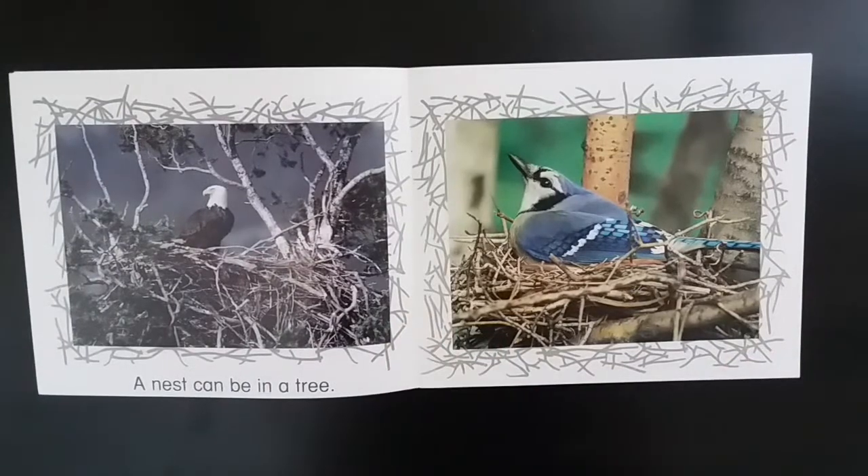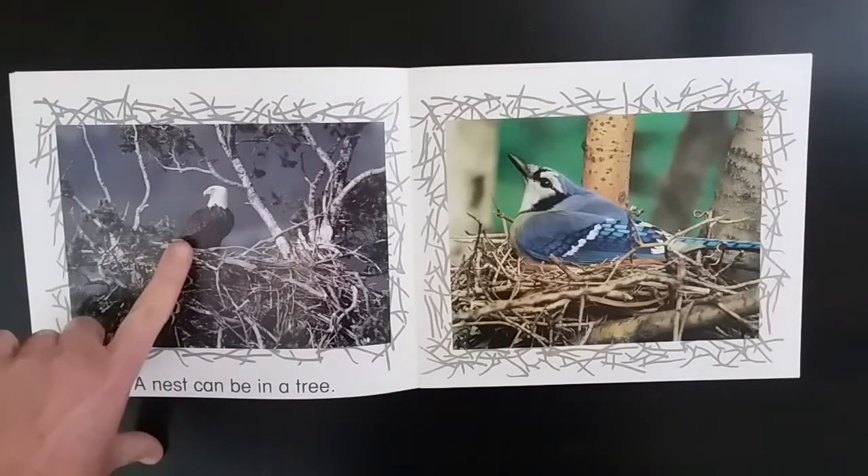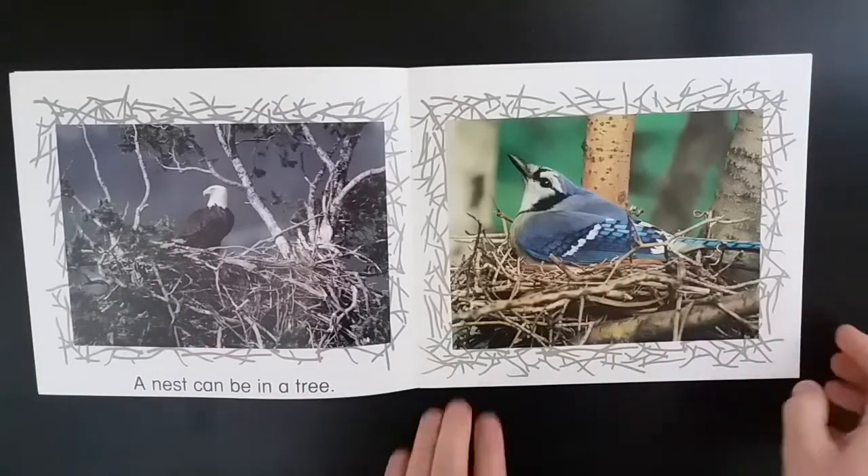A nest can be in a tree. There's an eagle and a blue jay.